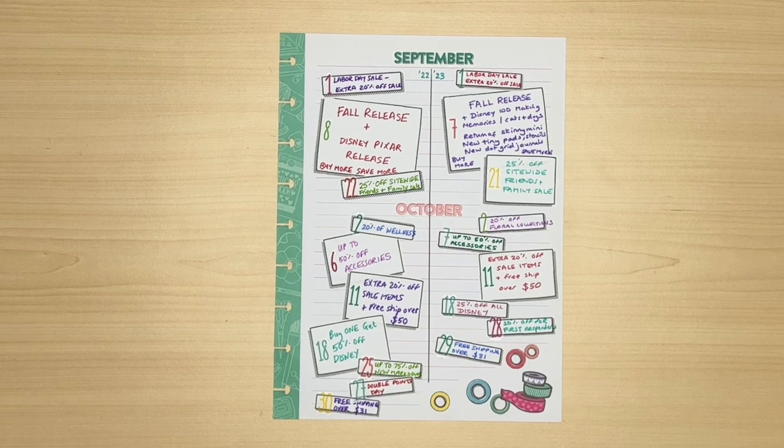Just so you know, on all the big releases Happy Planner do a buy more save more, which is usually 15% off $75, 20% off $100, and 25% off $150. It should be exactly the same for the upcoming winter release. Next there was the 25% off site-wide friends and family sale. Personally I always find site-wide sales much more useful than select items because you can apply the discount to things that you want. One thing to say about all these discounts is that usually you cannot combine them with any reward points you may have accumulated. If you don't know about reward points I talk about those in my earlier videos.